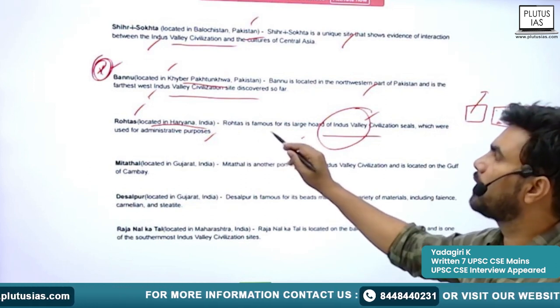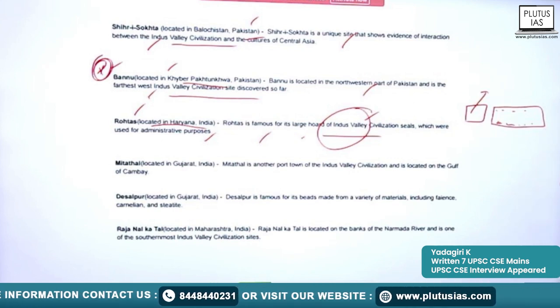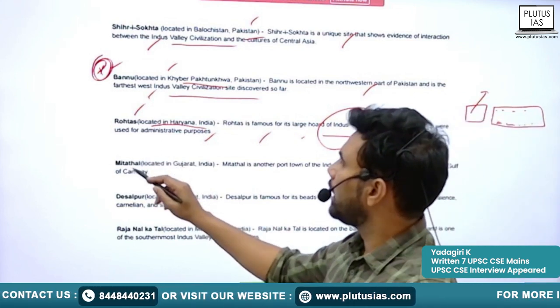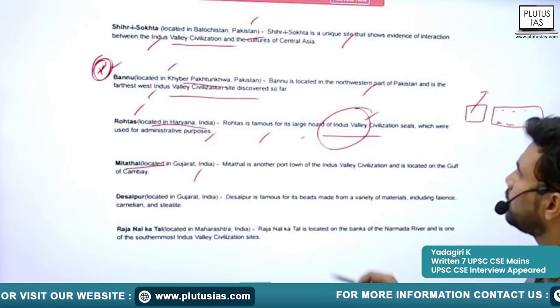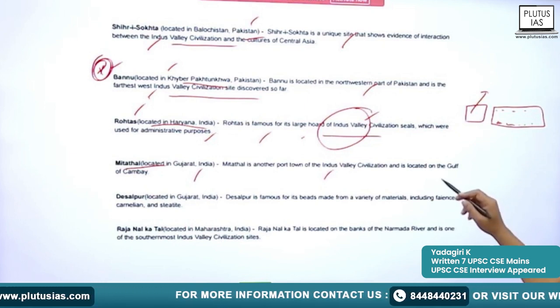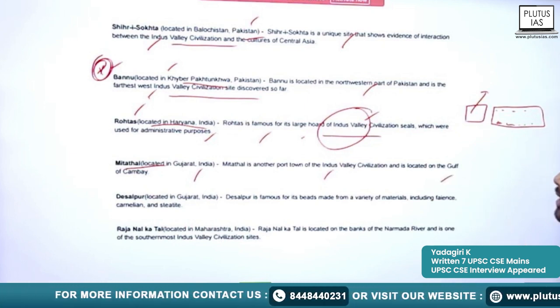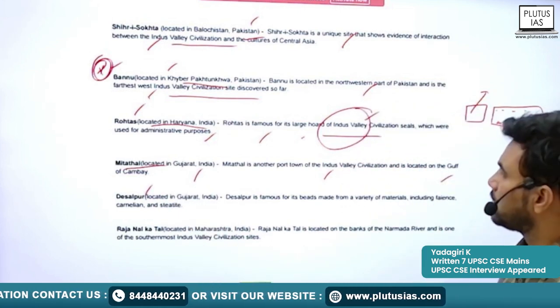Next is Mitathal, located in Gujarat, India. It is another port town of Indus Valley Civilization, located on the Gulf of Khambhat. Next is Desalpur, also located in Gujarat, and it is famous for its beads made from a variety of materials including faience, carnelian, and steatite — so Desalpur is known for bead making.